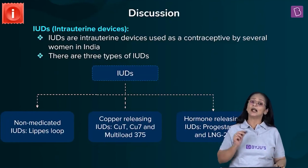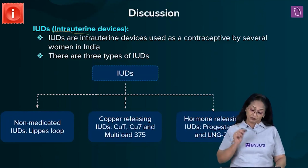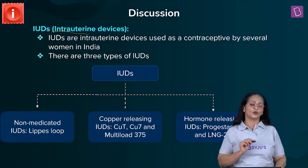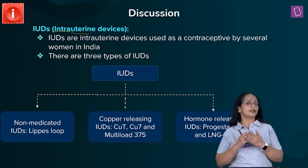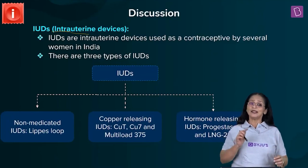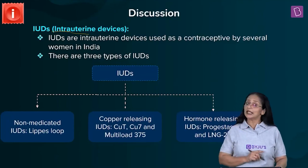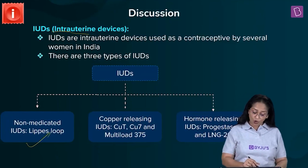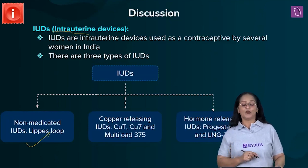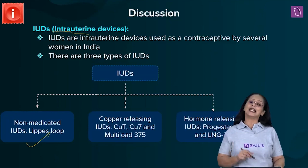IUDs are intrauterine devices — inserted into the cervical region towards the uterus by a medical practitioner like a doctor or expert nurse. There are three types: non-medicated IUDs such as Lipis loop; copper-releasing IUDs such as Copper-T, Copper-7, and Multiload-375; and hormonal or hormone-releasing IUDs such as progesterone and LNG-20.